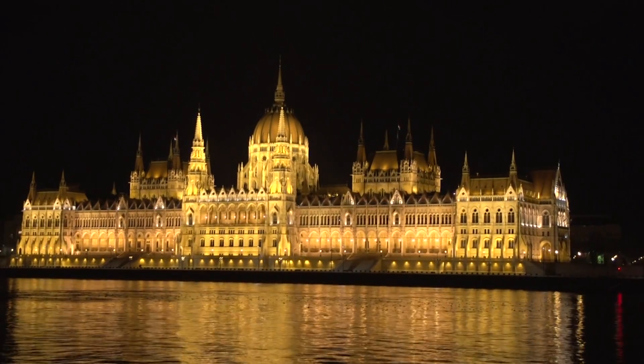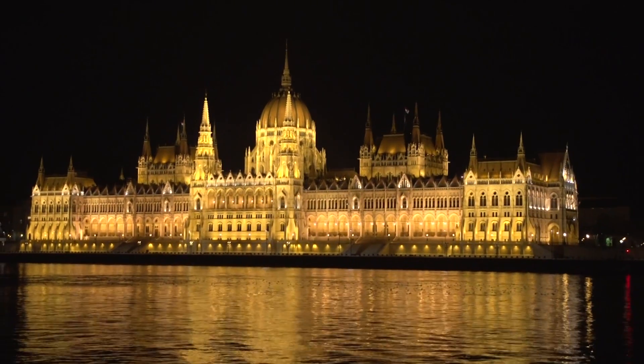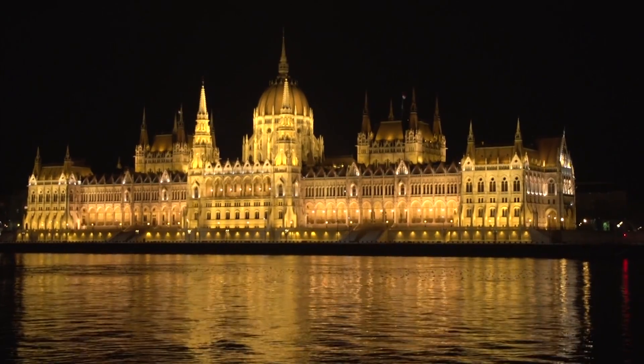Hello, this is Jay Hare. I'm here in Budapest and what you're seeing behind me is the Parliament Building. This is December 2014. We're here on the Viking Cruise Line on the Idun, and I'm out for a little excursion tonight with the help of a friend, taking in some of the sights you'll see when you come here to Budapest. Isn't that a great sight? Look at how beautiful that Parliament Building is.